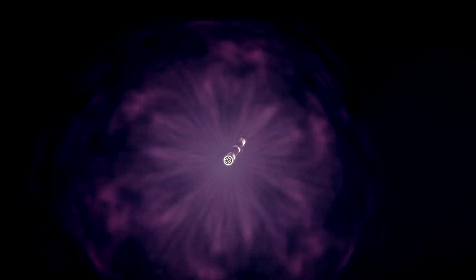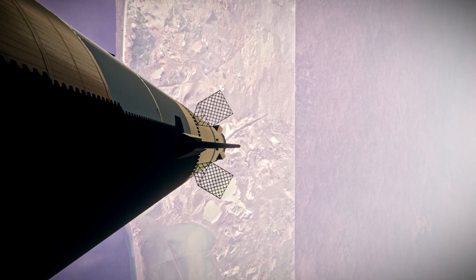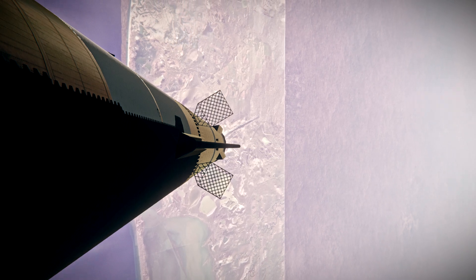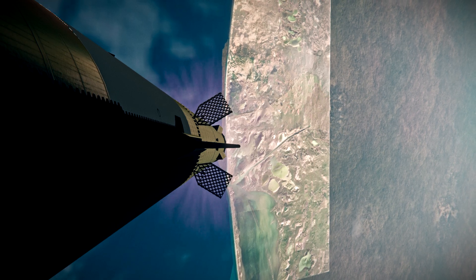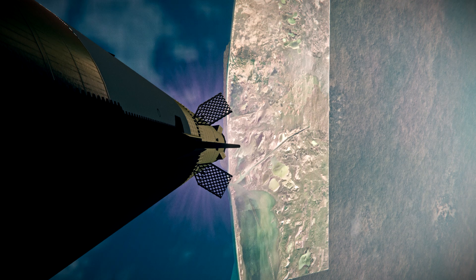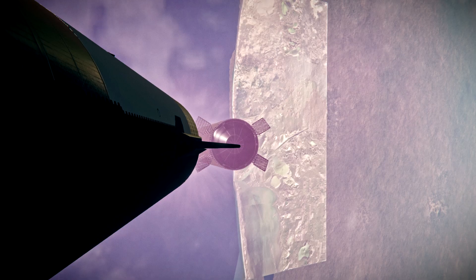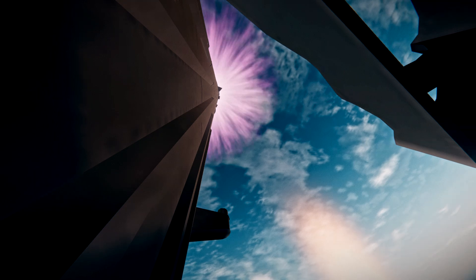Our next major milestone coming up is going to be hot staging. We're going to see the engines ignite on ship to push it away from the booster. Coming up on hot staging next. Stage separation confirmed.